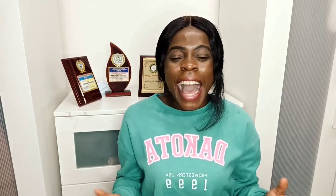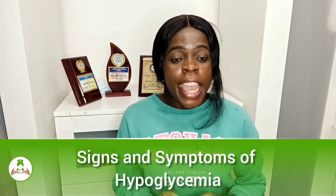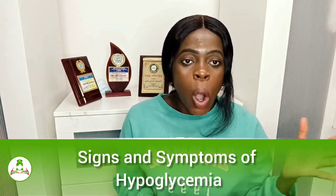Welcome back to this lecture on my YouTube channel. My name is Messa Mary, popularly known as the Nurse. I make learning easy and accessible for students. Today I'm going to be sharing with you the signs and symptoms of hypoglycemia and what you should do when you or a friend or colleague is going down with hypoglycemia.